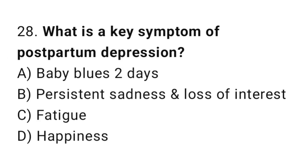Question 28. What is a key symptom of postpartum depression? The right answer is B: persistent sadness and loss of interest.